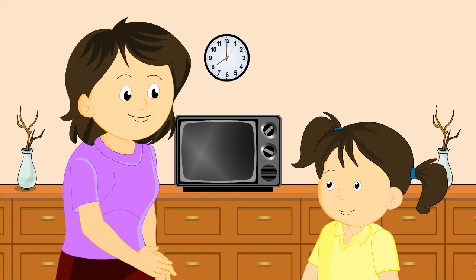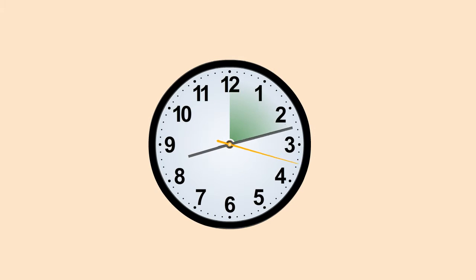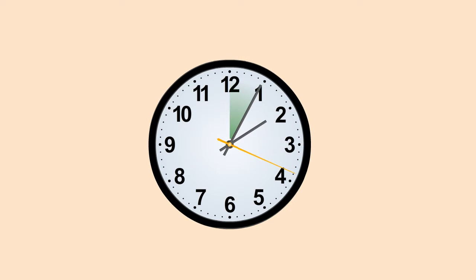Now you know how to read the time. Sarah, look at the clock on the right. The hour hand is at two and the minute hand is at twelve. The time is two o'clock, or two. Now, when the minute hand moves from twelve to six, it means half an hour has passed. Therefore, half an hour is equal to thirty minutes. Look at the clock on the right — the hour hand is beyond eight and the minute hand is at six, so the time is eight-thirty or half-past eight. When the minute hand moves from one number to another, it is five minutes. As you can see here, the time is five-past two, that is, two-five.